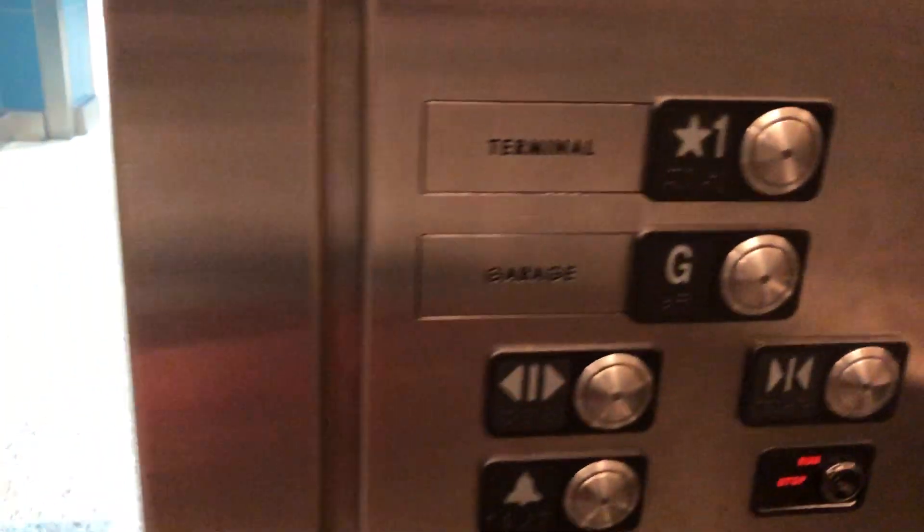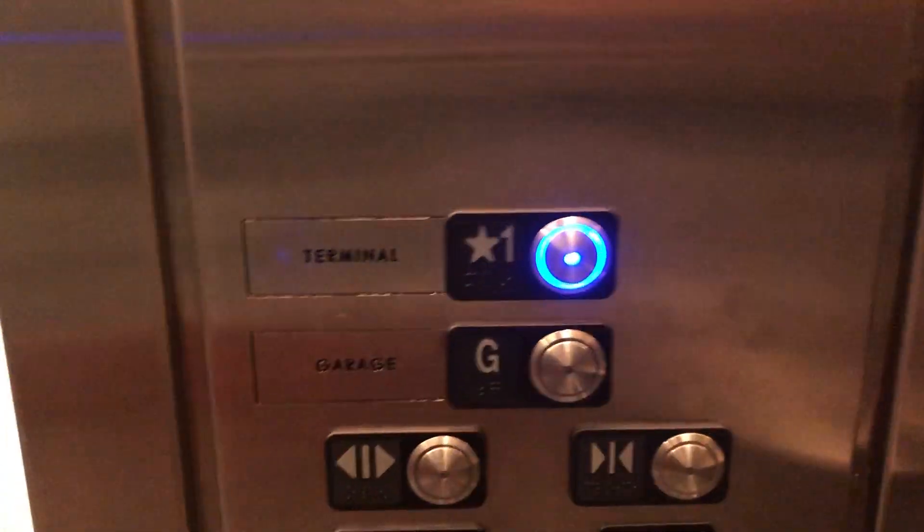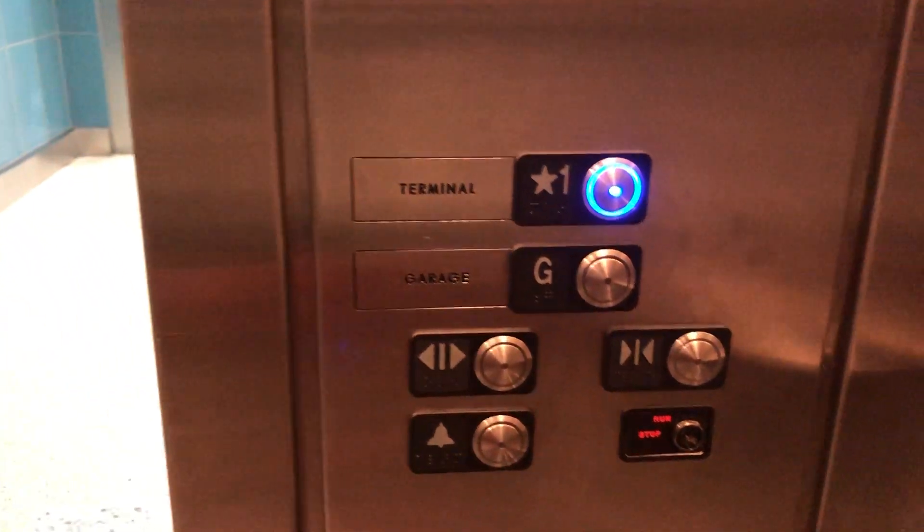Drive. Going up. There's a camera right outside the elevator, so maybe just one trip. Unless this thing has an epic motor, which I thought I heard, but we'll see.